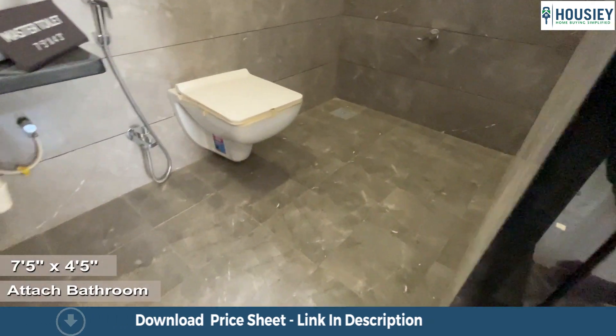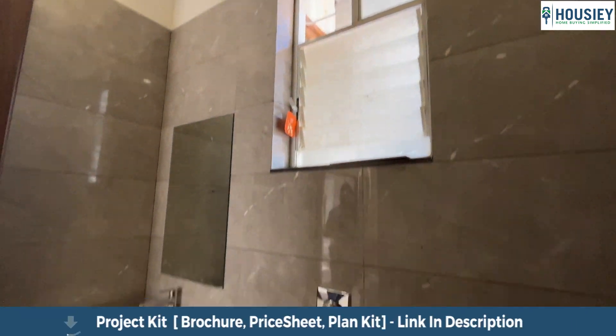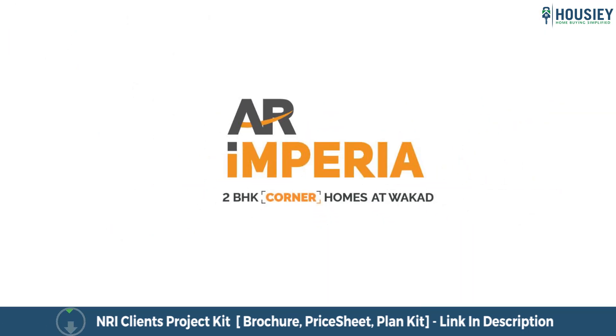The master toilet and bath area comes with anti-skid tiles, wall-to-wall vitrified tiles, and CP sanitary fittings as part of the standard flat furnishings. The master toilet area is approximately 7.5 by 4.5 square feet. You saw this apartment on housey.com — thank you very much. This was the 2BHK sample flat tour of residential project AR Imperia, located in Wakar Puni by AR Realty.